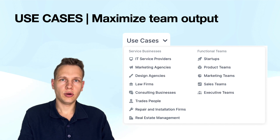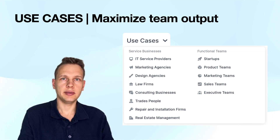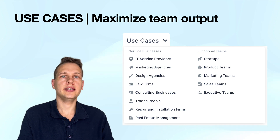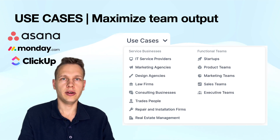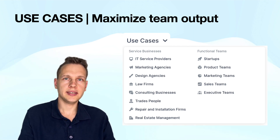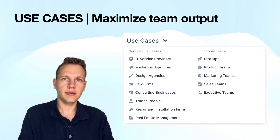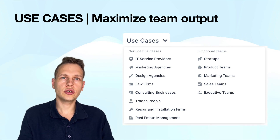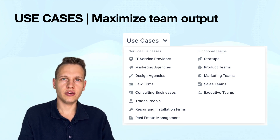So what would you actually use Motion for? According to their website, the use cases are service businesses and functional teams. The main problem I see is that Motion does not integrate with other project managers like Asana, Monday, or ClickUp, so companies either need to migrate or duplicate their previous task management. Even though they don't list it as a use case, you can also use Motion to manage your time as an individual, which would be the obvious starting point in my viewpoint.